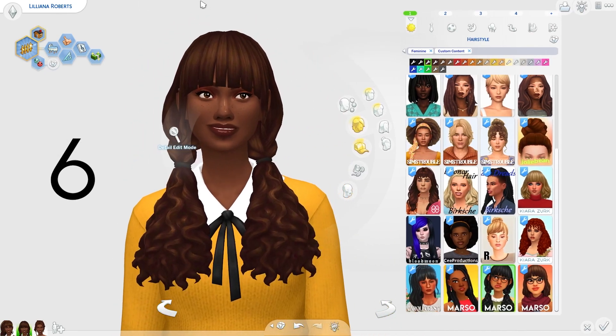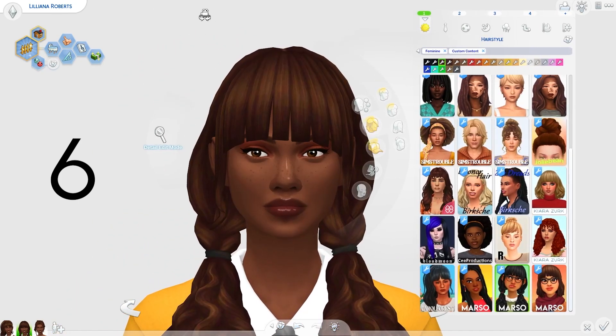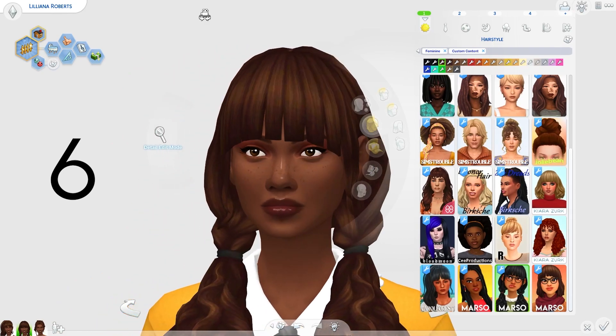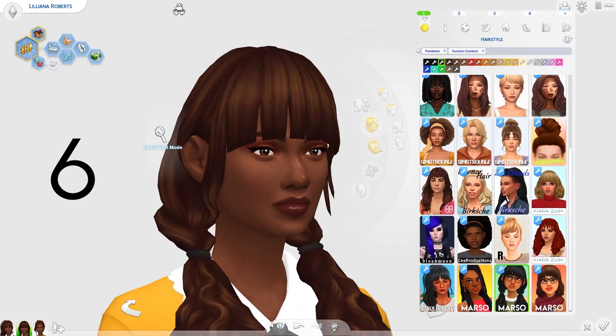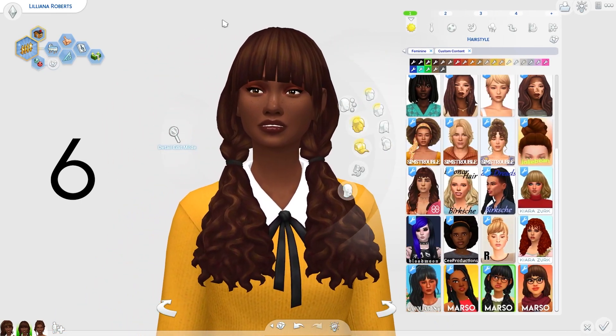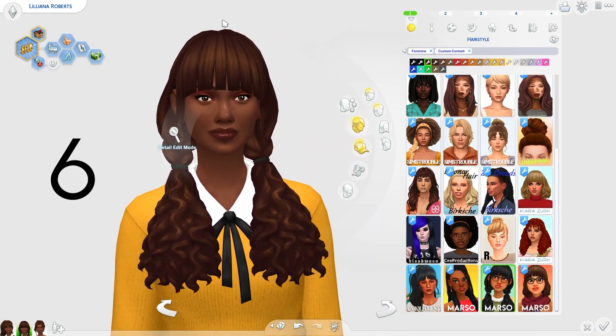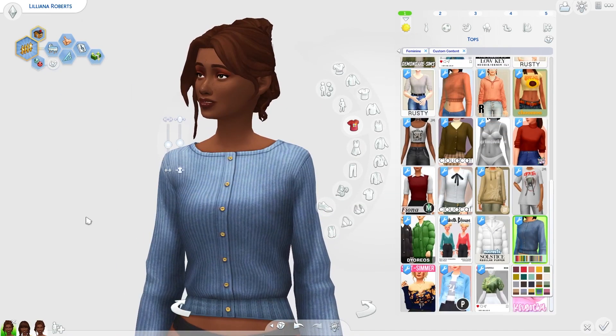Last but not least for hairs, we have these really cute curly pigtails. Once again, we're bringing back that fringe which just reminds me of autumn. I can kind of imagine my Sims going pumpkin patch picking in this hair. This hair just really screamed autumn vibes — it feels so cutesy and so comfortable. Now moving on to the tops, we have this really nice jumper here by Nolan Sims.